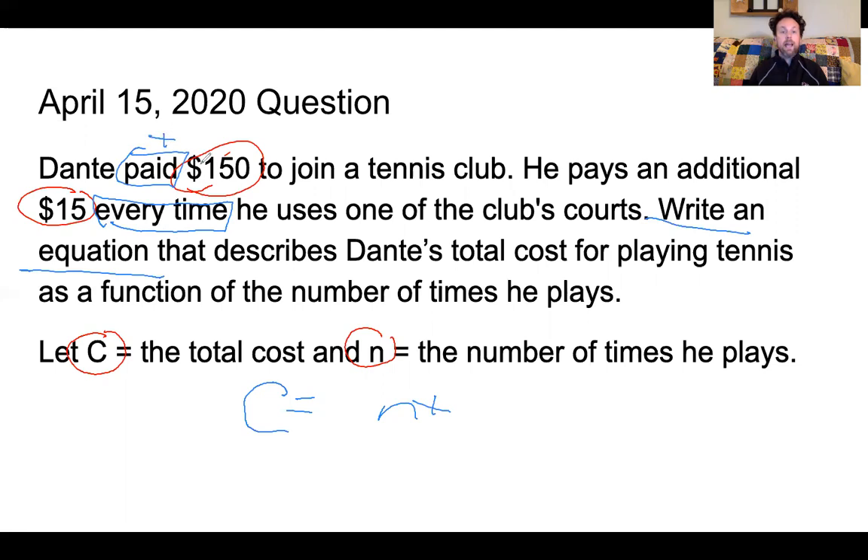That $150 tells me he started out paying $150, and then every time he plays he pays an extra $15. That is a number that is going to change depending on how many times he plays. That $150 stays constant, which is why it's called a constant — that $150 does not change; that was the flat fee. But depending on how many times he plays — he might play once, twice, or three times — every time he plays he pays an extra $15. So you need to write an equation that will show us the total cost based on the number of times he plays.